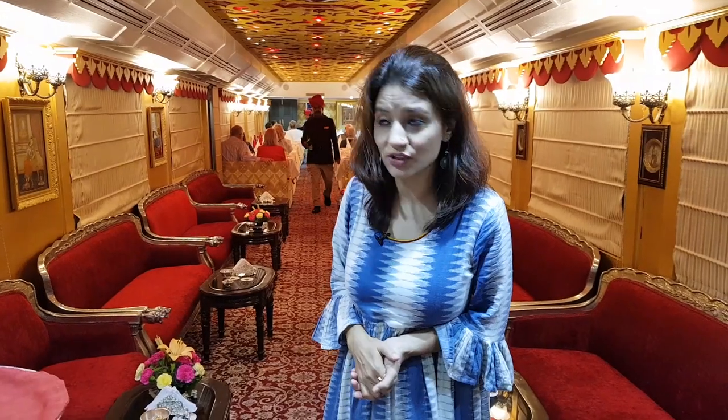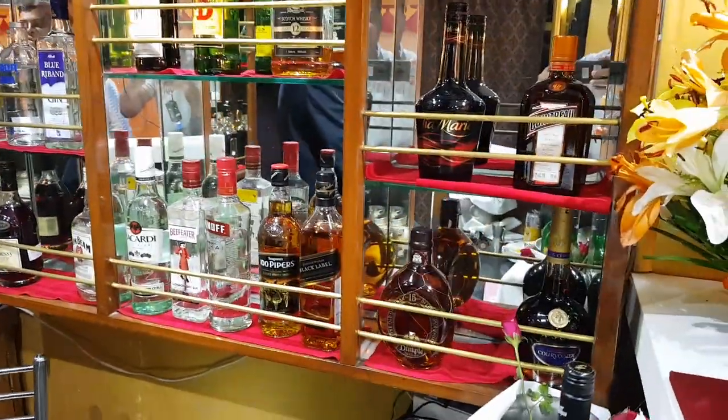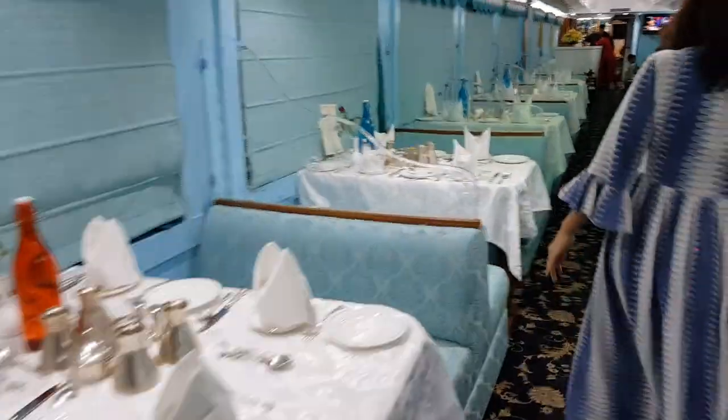This is the Maharani Restaurant — as you can see it's gold and red. You have a fully equipped bar here as well. Let's go to the next restaurant in the train, which is the Maharaja.